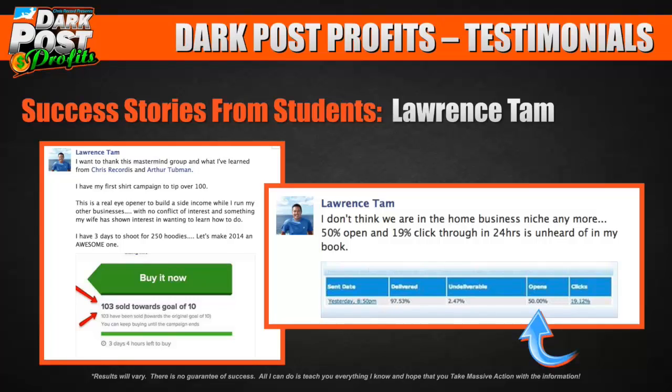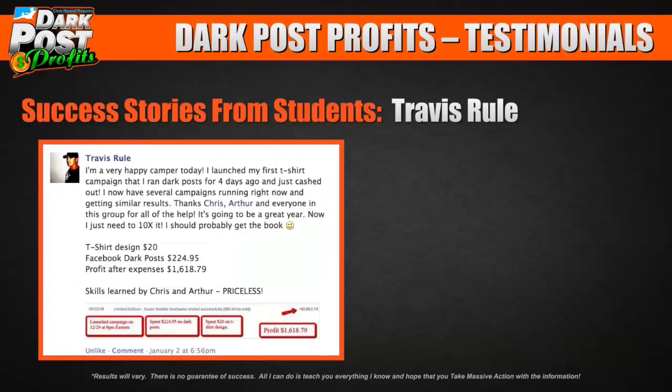Here's one more success story — my friend Travis Rule. He says he's a very happy camper: he launched his first t-shirt campaign using dark posts four days ago and just cashed out, with several campaigns now running and getting similar results. Looking at his stats: t-shirt design cost $20, Facebook dark posts $225.95, profit after expenses $1,618.79.